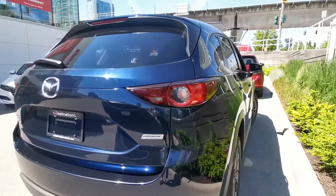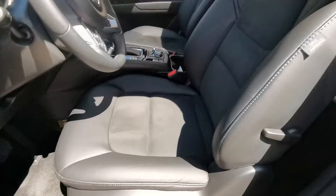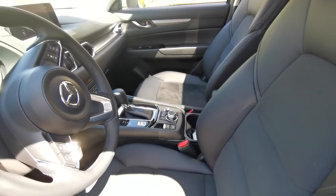It comes with a backup camera and it's all-wheel drive. The power seat is leather and fabric combined, and it's very spongy and supportive.